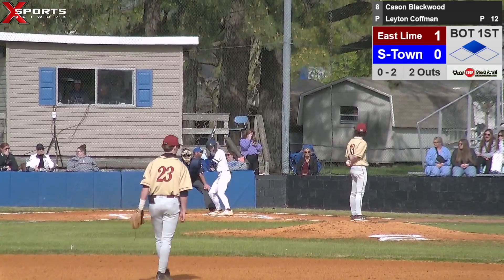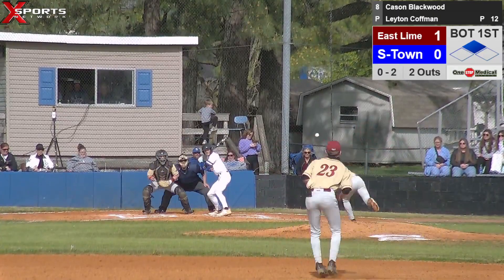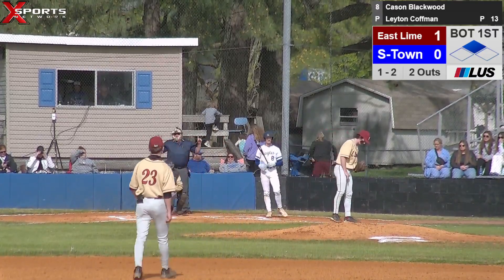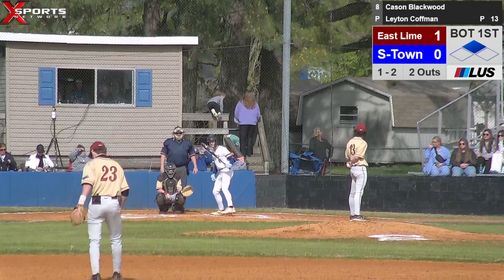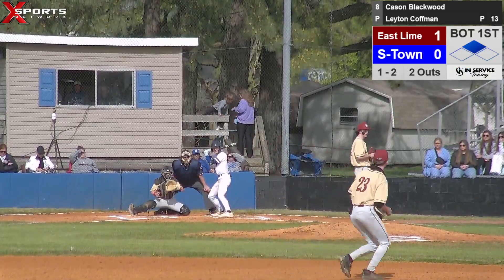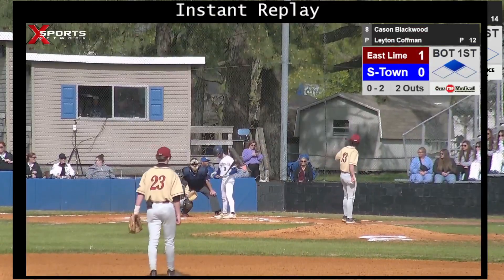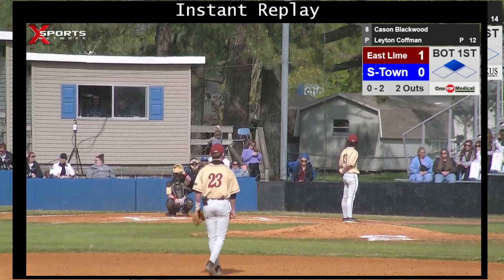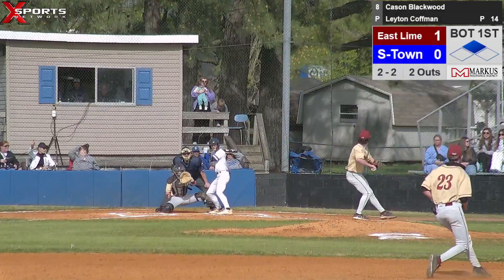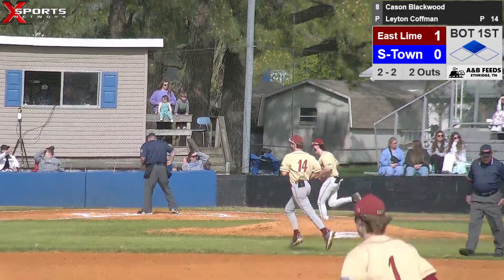Pitcher's standing around looking at second. No balls, two strikes. Ball will be outside for ball one — makes it one ball, two strikes, two outs. Jackson Bennett standing at second base getting a pretty good lead. Base hit here, score him. That pitch broke off the plate. Fastball — he swings through and misses for the third out of the inning. We'll swap them back up. This is Summertown Baseball on Exports Network.